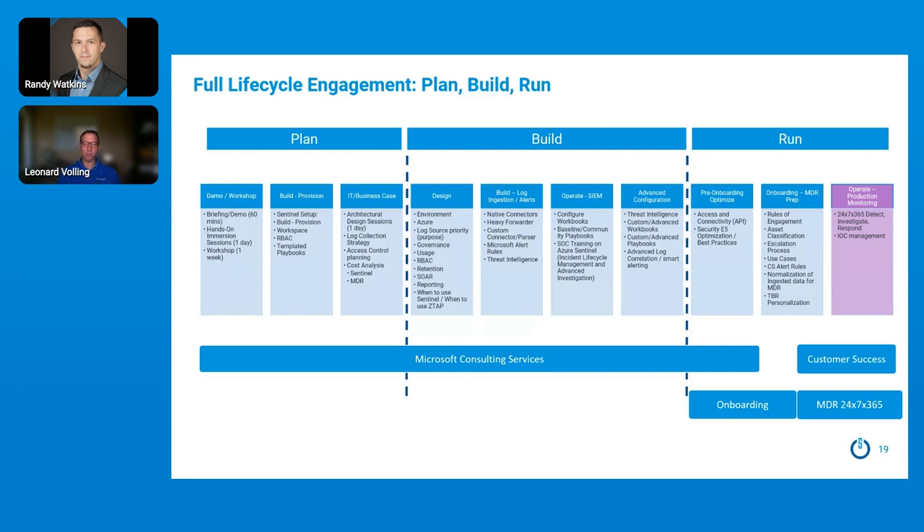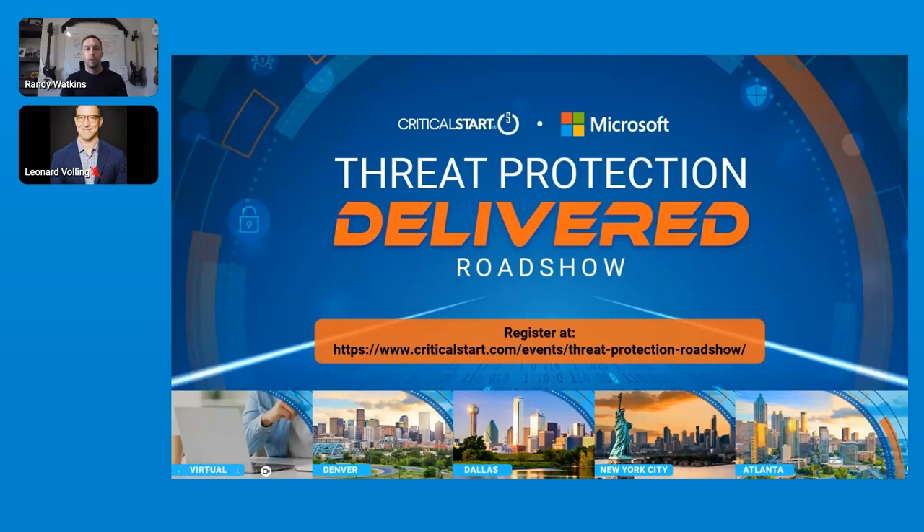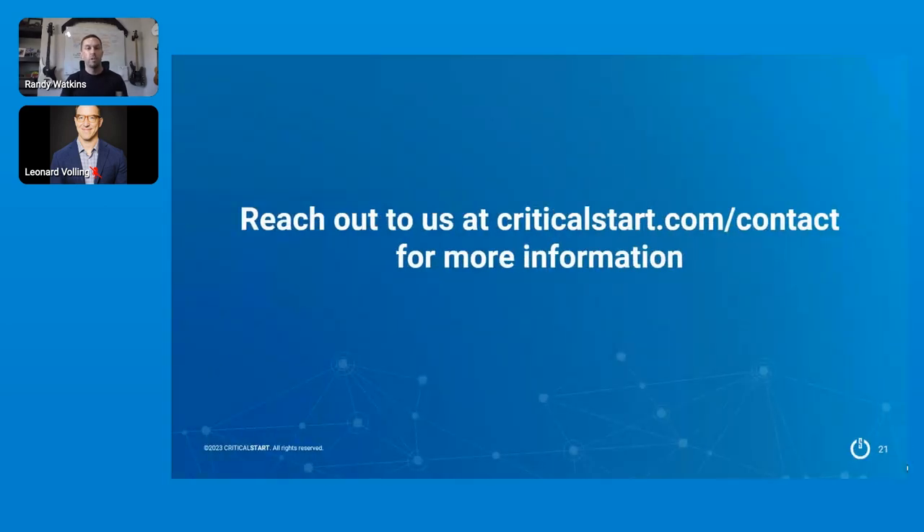Thank you, Leonard. Appreciate the insight into Critical Start services around Microsoft and the incident response piece. We really do have the end-to-end services to help you implement and operationalize your Microsoft security suite and get the most ROI from that E5 license investment — or help you migrate into the E5 suite from best-of-breed products into a best-of-portfolio approach. We're excited to announce we're doing a roadshow with Microsoft — look for the Threat Protection Delivered roadshow coming to a city near you, leveraging Microsoft MTCs, with one delivered online as well. For more information or a deeper dive demo, please reach out to us at criticalstart.com/contact. Thank you very much, have a good day.